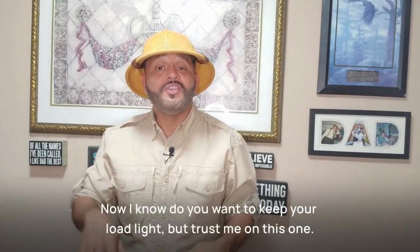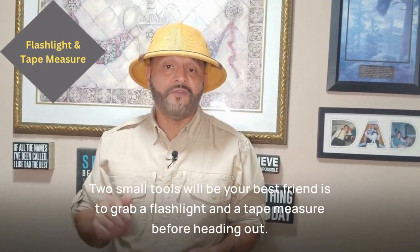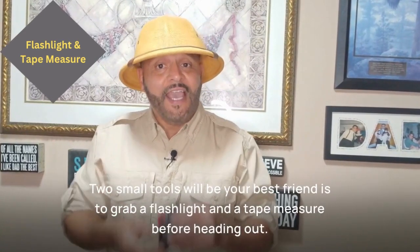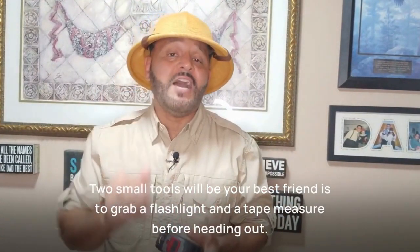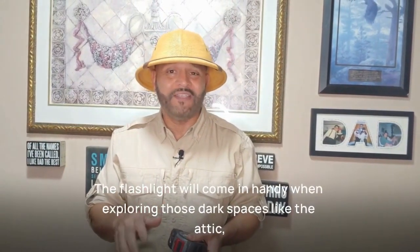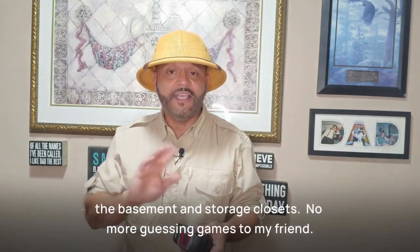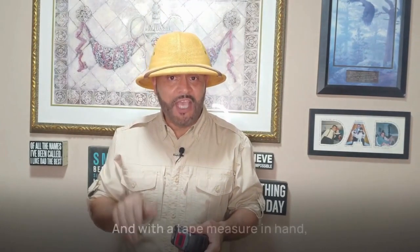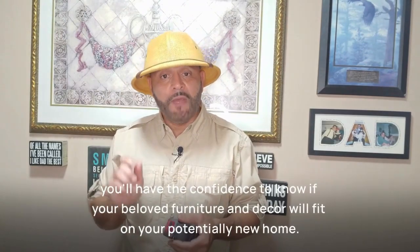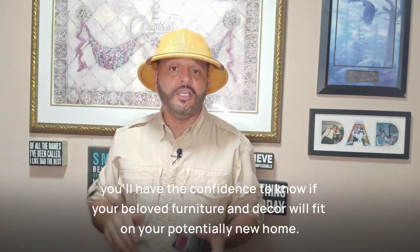Now I know you want to keep your load light, but trust me on this one. Two small tools that will be your best friend: grab a flashlight and a tape measure before heading out. The flashlight will come in handy when exploring those dark spaces like the attic, the basement, and storage closets — no more guessing games. And with a tape measure in hand, you'll have the confidence to know if your beloved furniture and decor will fit in your potentially new home.